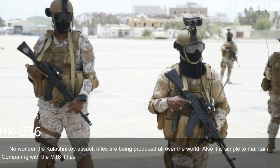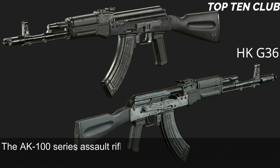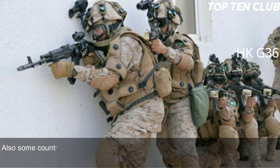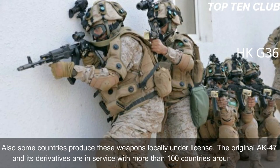Compared with the M16, the AK-103 offers simplicity and fantastic reliability, though it loses in terms of range and accuracy. The AK-100 series assault rifles are used by Russian armed forces and have been exported to more than 10 countries, with some produced locally under license. The original AK-47 and its derivatives are in service with more than 100 countries around the world.